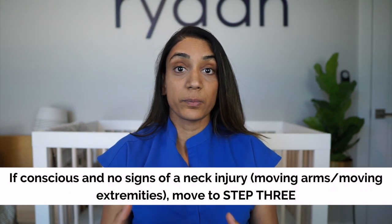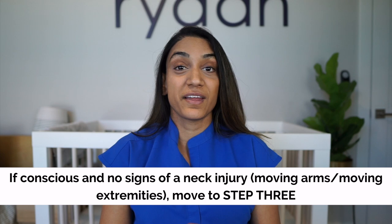If your child is conscious — for example, they're crying, which is a good sign showing they are alert — before you move them, be very gentle if there's a possible neck injury. Immobilizing the neck means holding their head and neck stable with their shoulders when moving them to a safe space. If your child is not moving their lower extremities or is complaining of a neck injury, please be gentle when moving them.